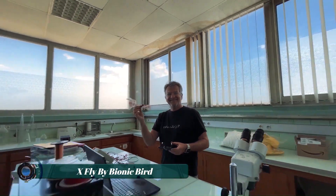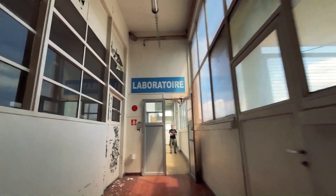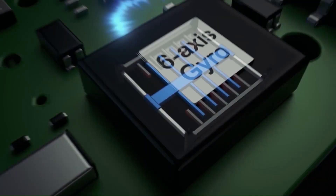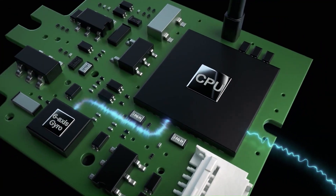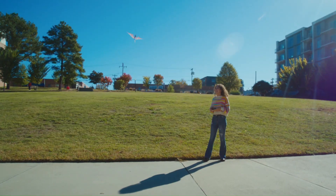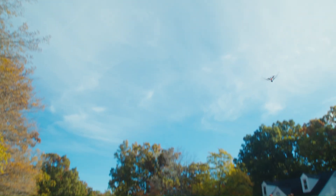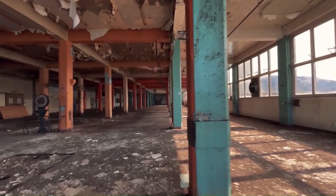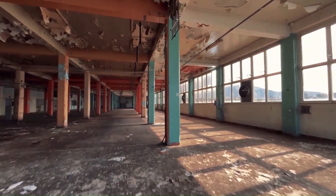The X-Fly by Bionic Bird is a biomimetic ornithopter drone that replicates the flight patterns of birds and insects through advanced engineering. Weighing just 12.2 grams with a 38-centimeter wingspan, it features a carbon fiber frame and a spring-loaded head and legs for durability. Equipped with a 6-axis gyroscope and G4 sensors developed in collaboration with the French Army Research and Development Program, the X-Fly offers enhanced stability and control.